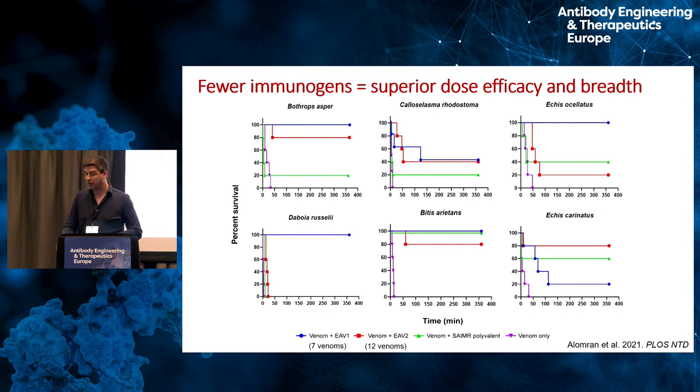In potency studies using a mouse model — dosing mice with lethal venom and treating with antivenom simultaneously — the antivenom with fewer immunogens gave at least equivalent, or in some cases superior, potency compared to the one with more immunogens. However, there was an exception: one venom only included in the twelve-venom mixture showed a big drop in survival with the seven-venom antivenom. This suggests there are key toxins you must cover, and without knowledge of venom composition it's very difficult to be rational about designing antibodies to target specific toxins. Knowledge of venom composition is crucial.